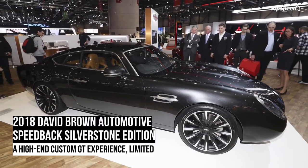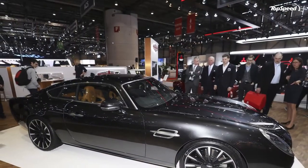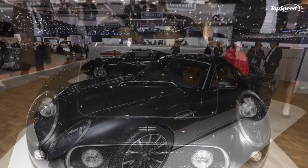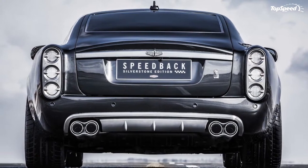The 2018 David Brown Automotive Speedback Silverstone Edition. Founded back in 2013, David Brown Automotive is the creator of a variety of custom, hand-built British four-wheeled machines, including skillfully remastered iterations of the original Mini and a two-door luxury speed machine called the Speedback GT.